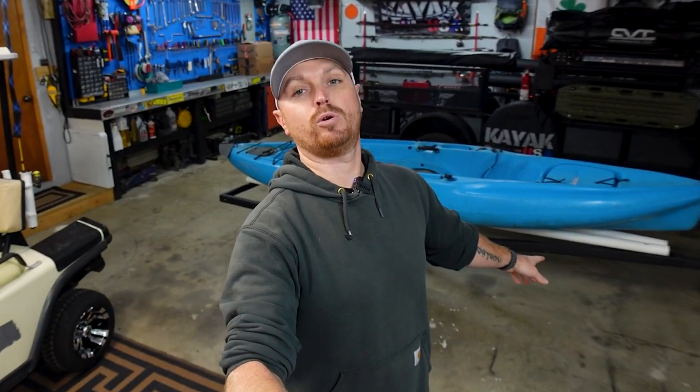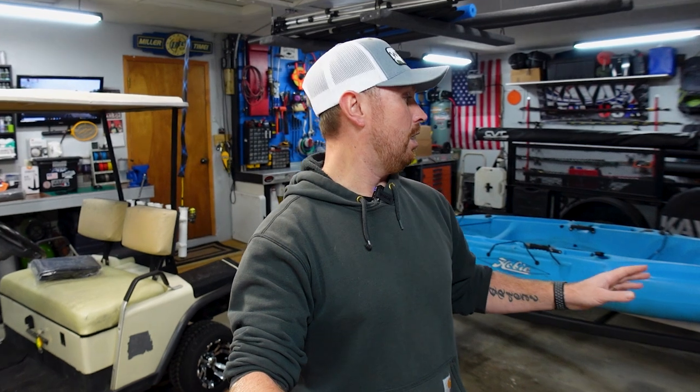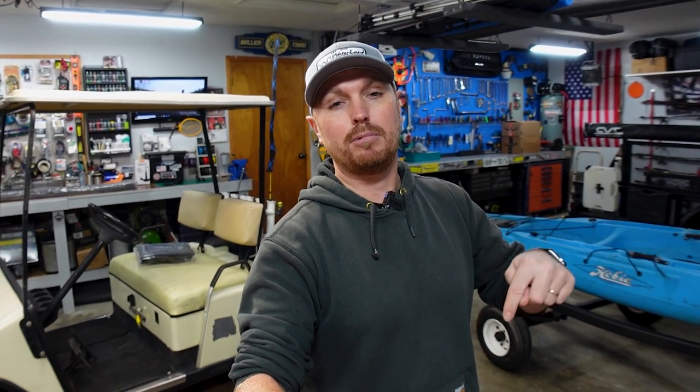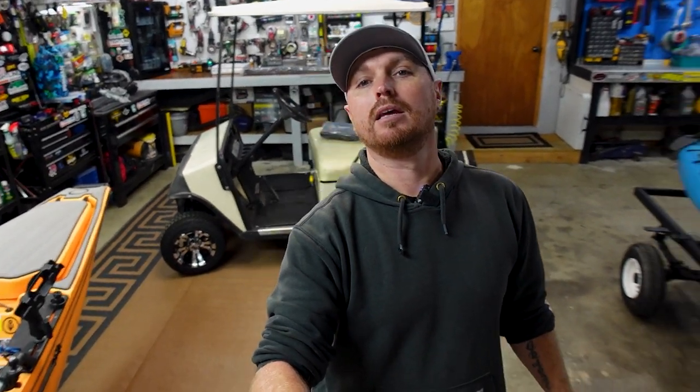That brings me to now — I've got about three projects going on in the shop and I wanted to ask you guys what you wanted to see. I've got a trailer here I want to build out as a single kayak trailer without all the bells and whistles. I've also got a blue Hobie I need to fix for a subscriber — it's been leaking and two or three shops couldn't fix it. But mainly I want to show you that old golf cart that I've been working on in the shop. I think I'm going to convert it into something I'm going to call the camping cart.